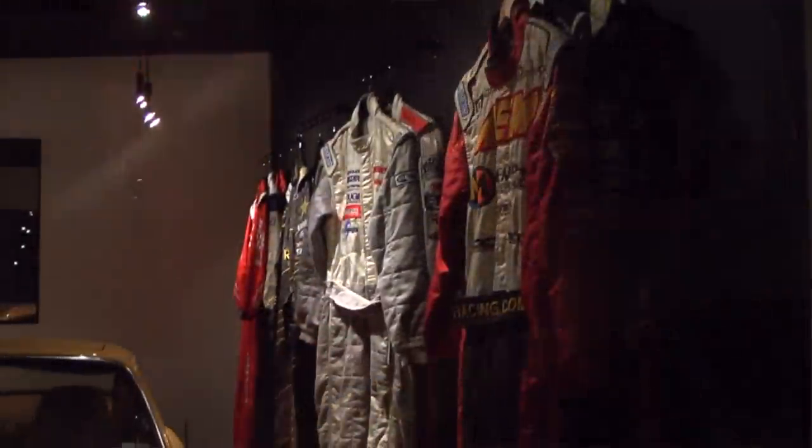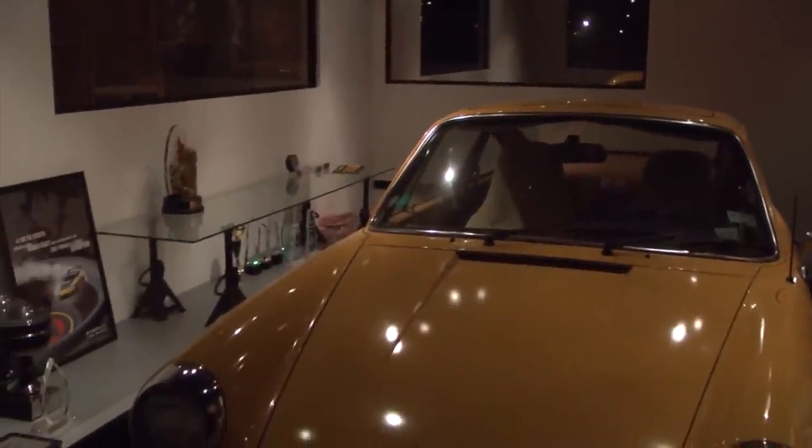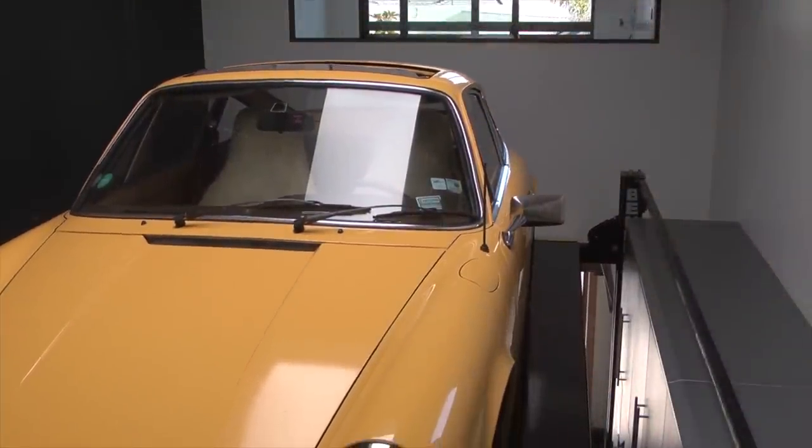It brings the car all the way up — we've got really high ceilings downstairs too — so it brings the car all the way up so it feels like you are standing right next to the car, even though it's in the garage.